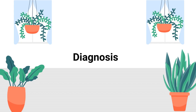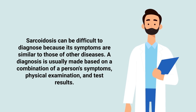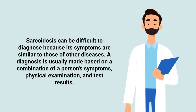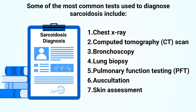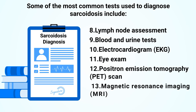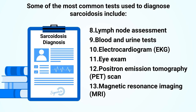Sarcoidosis can be difficult to diagnose because its symptoms are similar to those of other diseases. A diagnosis is usually made based on a combination of the person's symptoms, physical examination, and test results. Common diagnostic tests include a chest x-ray, CT scan, bronchoscopy, lung biopsy, pulmonary function testing, auscultation, skin assessment, lymph node assessment, blood and urine tests, electrocardiogram, eye exam, PET scan, and MRI.